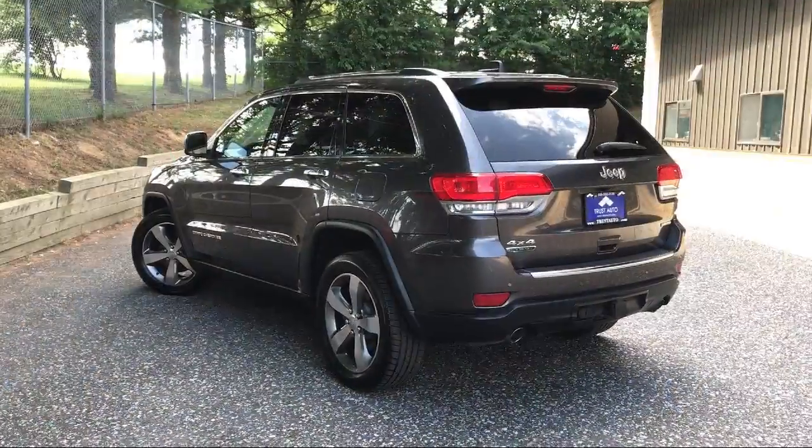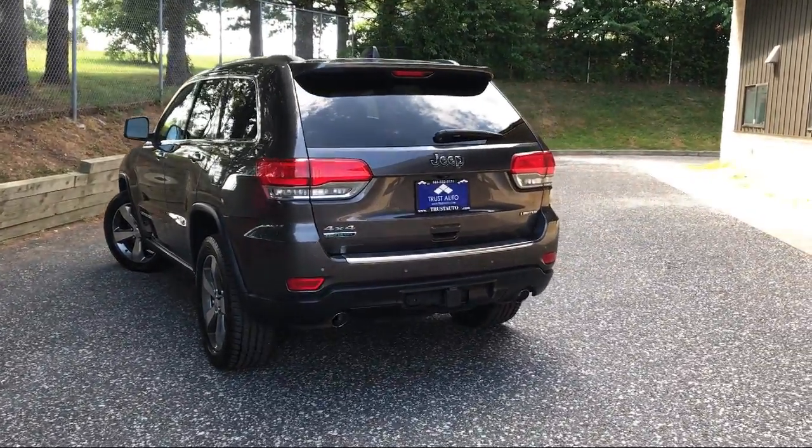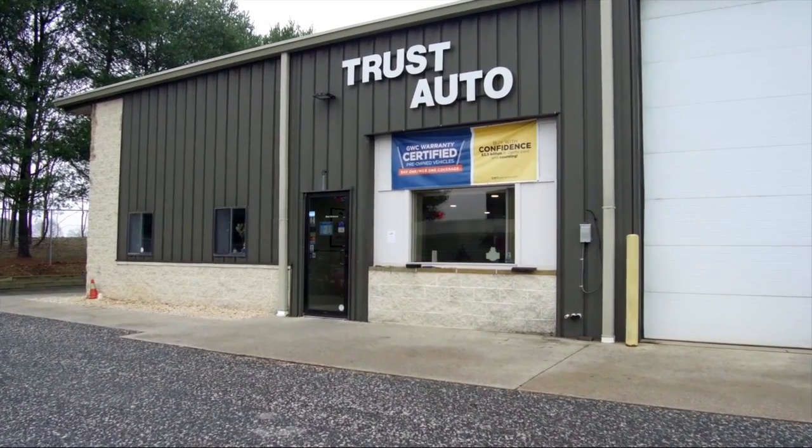Trust Auto is the dealer with trust in its name. We are a family founded and locally operated car dealership right here in Sykesville. We first opened our doors in 2010, and since then we have been treating our customers like family.